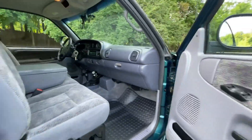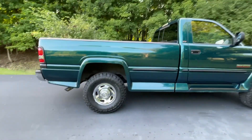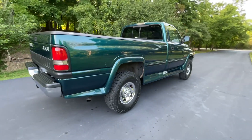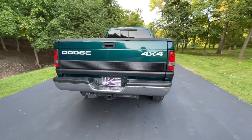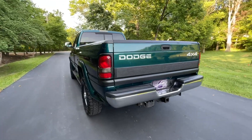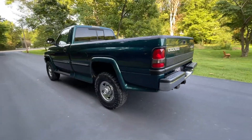It doesn't have the clear coat peeling that you might find on some other trucks of this era. The paint is not faded anywhere from the sun or from being left out. It's been very well taken care of.